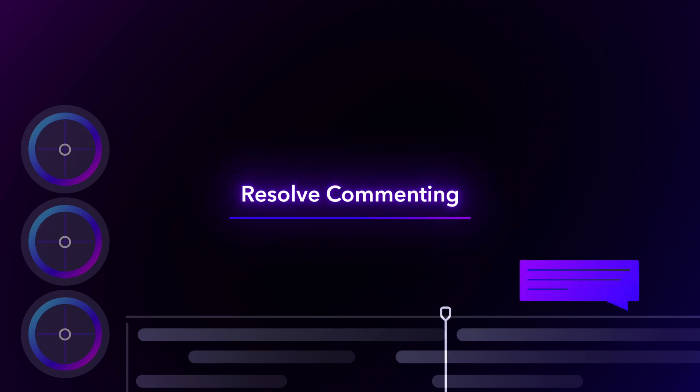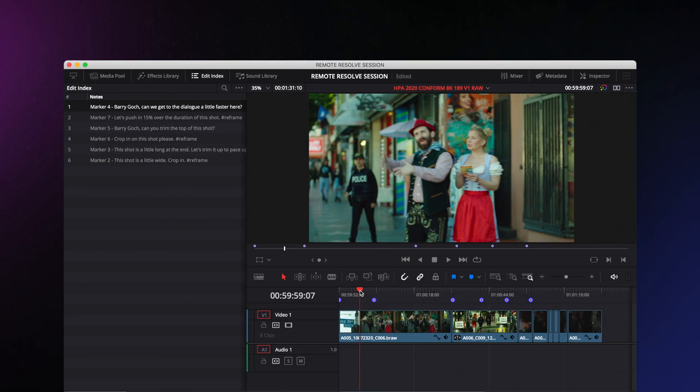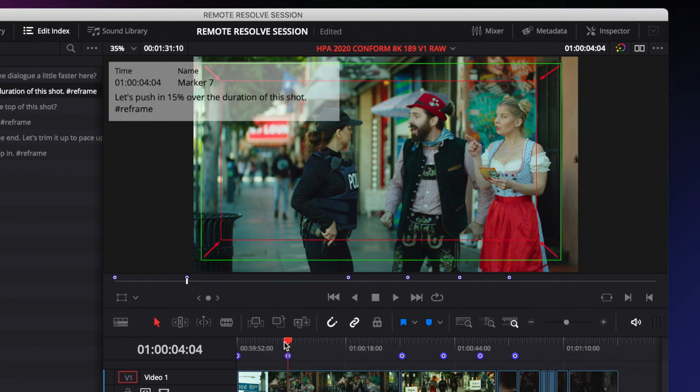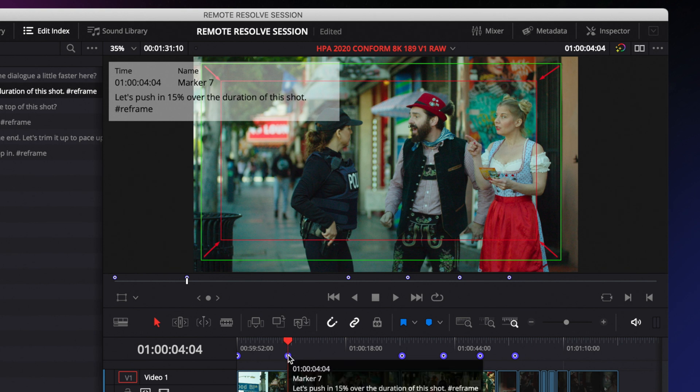For cinematographers making color notes, Frame.io is built into the Resolve application. For colorists working with online systems, DPs can make color notes into Frame.io and their notes will appear directly in Resolve as Frame.io markers. These markers automatically load and display the author, comments, and annotations. A colorist can then add a reply which will sync back to the DP viewing in Frame.io. For Resolve systems that are air-gapped or not connected to a network, users can download the comments and import them into Resolve.